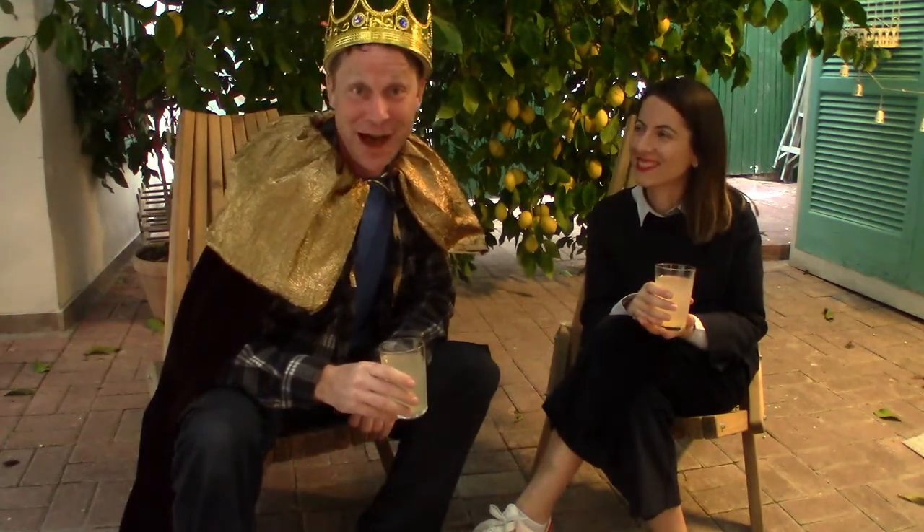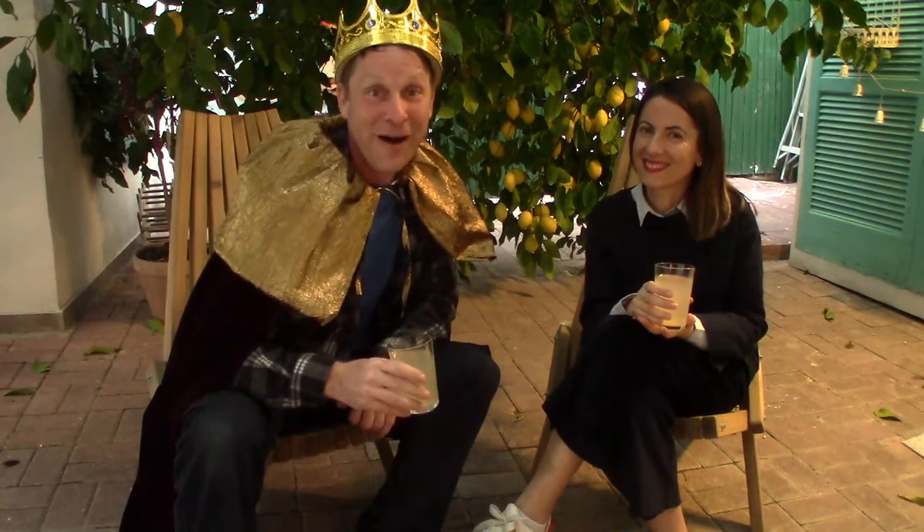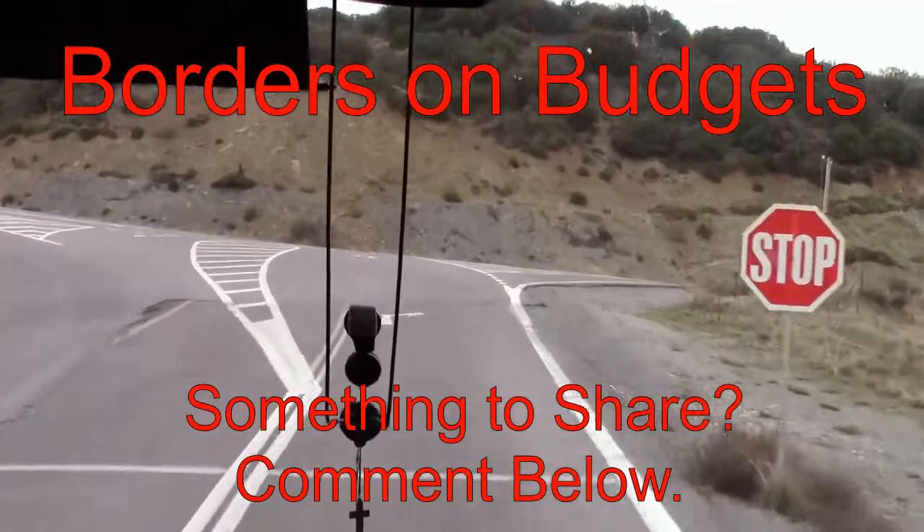On behalf of Borders on Budgets — a reminder: Borders on Budgets, long distance hikes, slices of life, not a lot of money. I thank you for tuning in and we look forward to seeing you on the next episode.